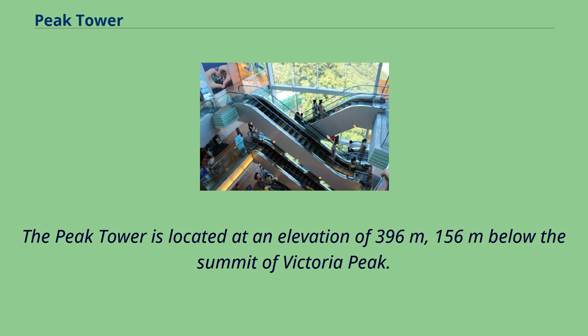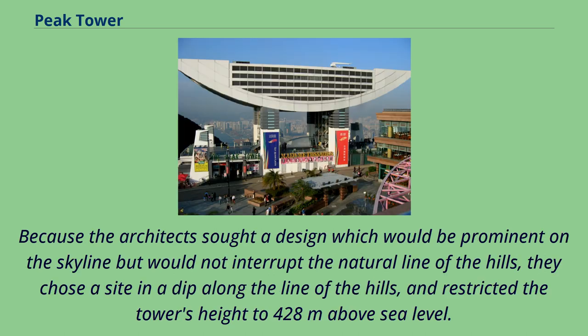The Peak Tower is located at an elevation of 396 meters, 156 meters below the summit of Victoria Peak. Because the architects sought a design which would be prominent on the skyline but would not interrupt the natural line of the hills, they chose a site in a dip along the line of the hills and restricted the tower's height to 428 meters above sea level.